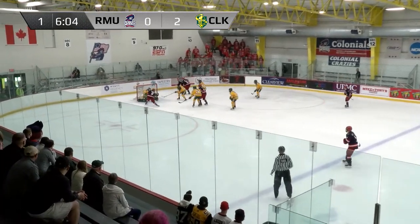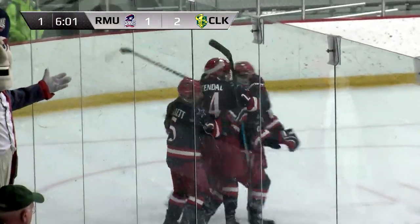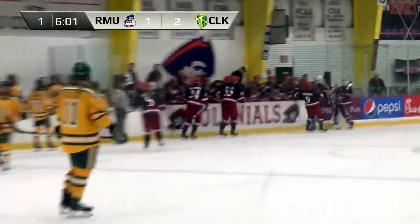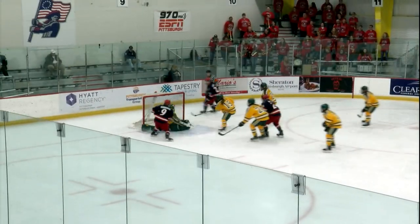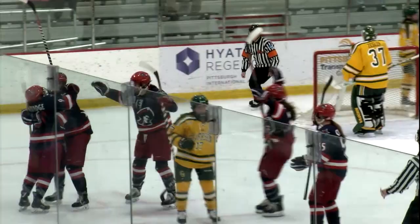Here comes Harley with it. Gets it to Burbage. Lips it in. Burbage gets the goal for Robert Morris, and the Colonials are on the board, cutting that Clarkson lead in half. How about Maggie Burbage, the freshman, getting her first career goal? And Harley carrying that puck up the ice, weaving through the Golden Knight defense, took it down low all the way to the goal line and made a little backhand pass to Burbage in front. Burbage able to just chip that puck off the right post.